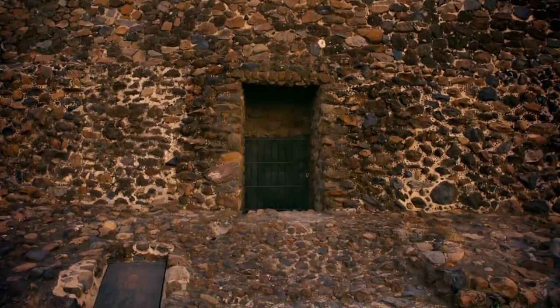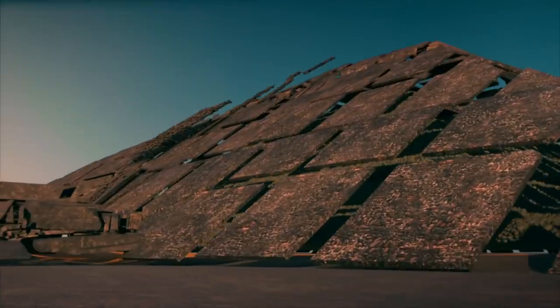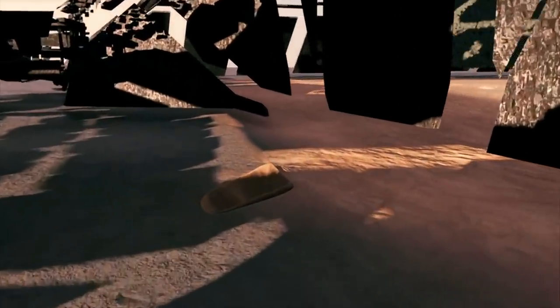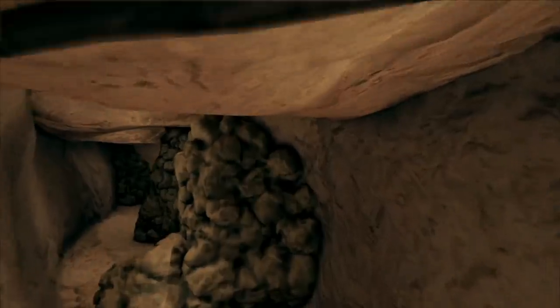The largest pyramid in Teotihuacan hides a surprising secret. Directly beneath the Pyramid of the Sun, archaeologists unearthed a tunnel in the bedrock. First, they thought it was a natural cave, until they found a carved-out chamber. And beyond it, the remnants of 17 thick, man-made walls built to block access to the tunnel.